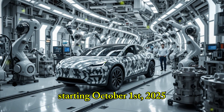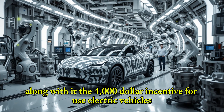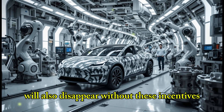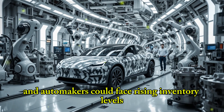Starting October 1st, 2025, the $7,500 EV tax credit will be fully and officially removed. Along with it, the $4,000 incentive for used electric vehicles will also disappear. Without these incentives, luxury EV sales may take a hit and automakers could face rising inventory levels.